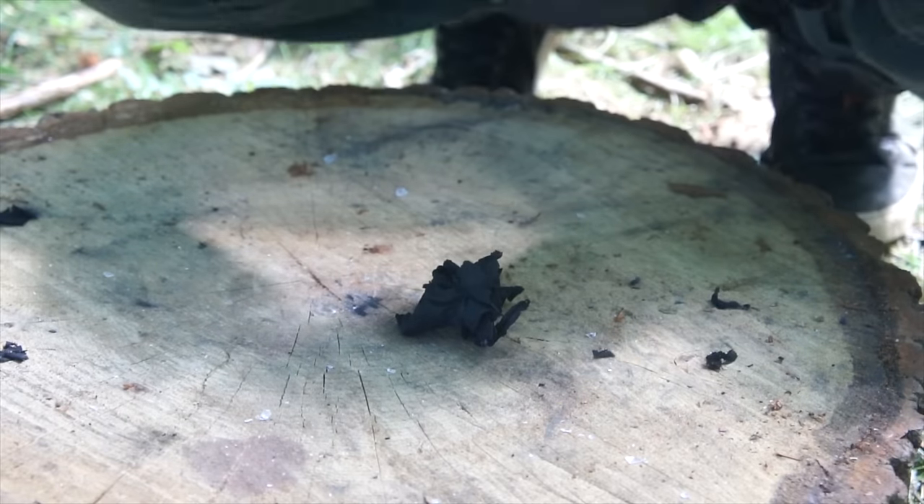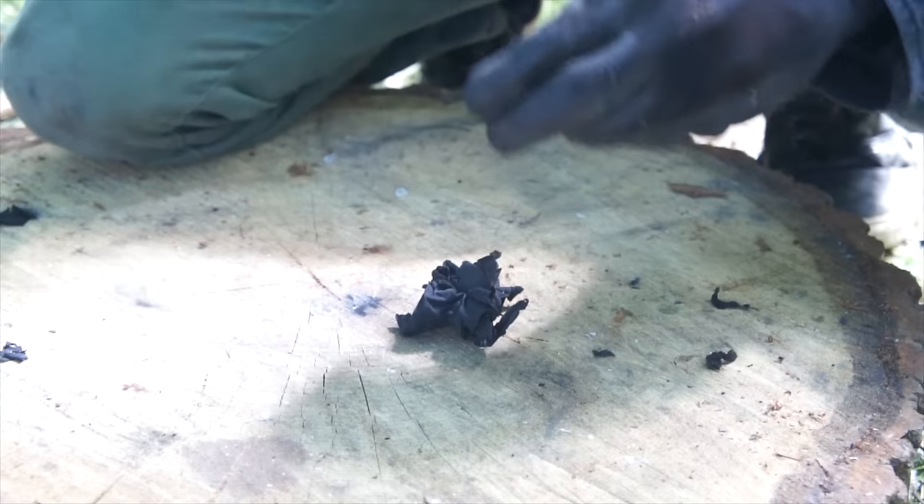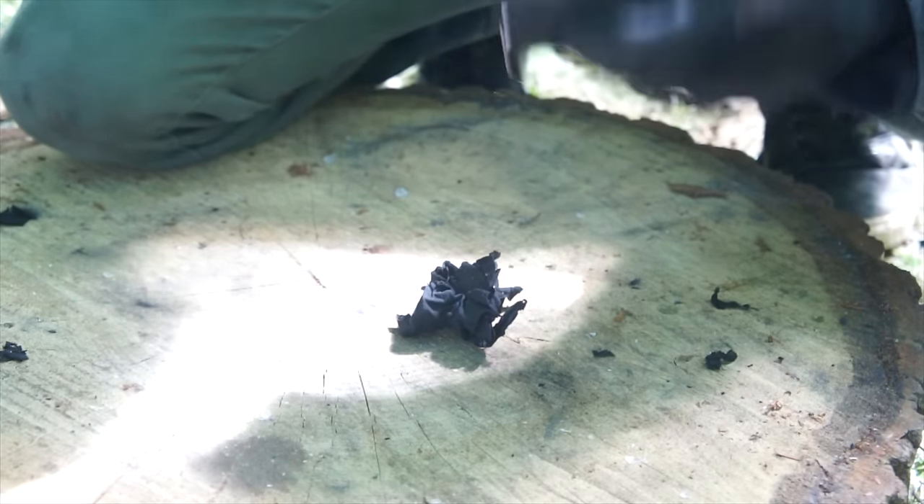Watching that back, I can dig that that wasn't a very elaborate, gallant and impressive shower of sparks. So let's ignite some charcoal using a more visually pleasing method.